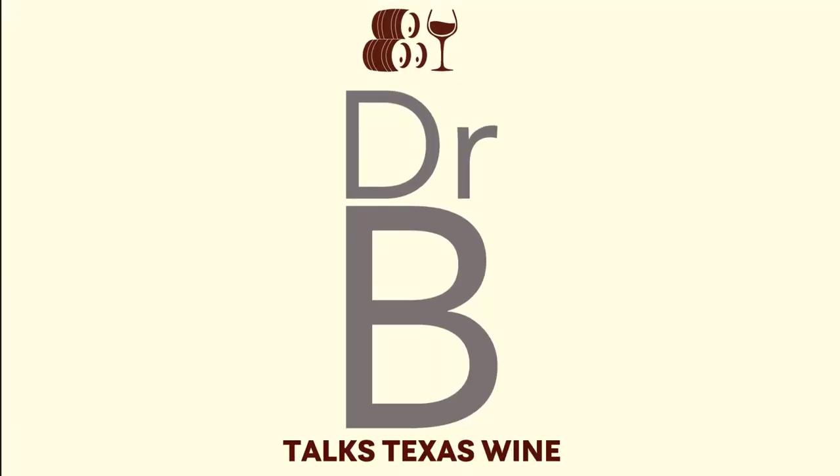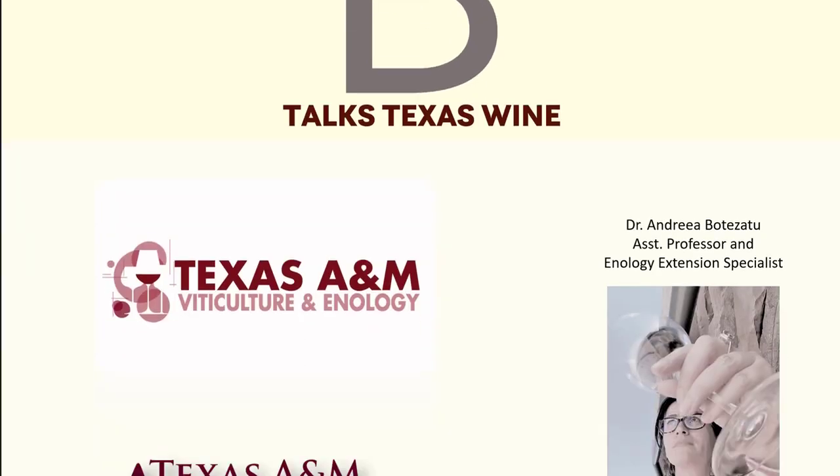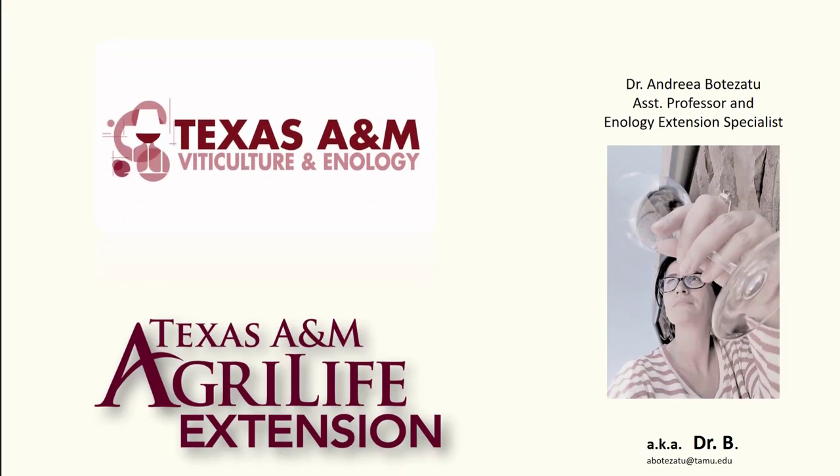Thank you for watching Dr. B Talks Texas Wine. Brought to you by Texas A&M, Texas A&M AgriLife Extension Services, the Texas A&M Viticulture and Enology Program and Dr. Andrea Botezato, Assistant Professor and Enology Extension Specialist, aka Dr. B.